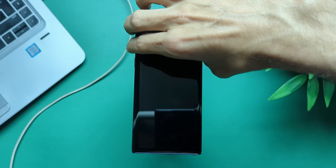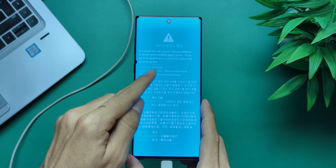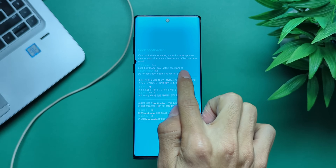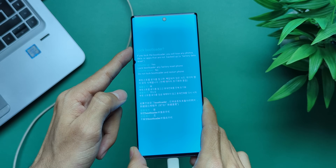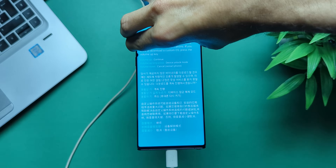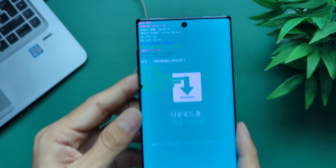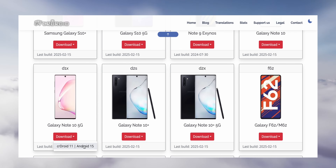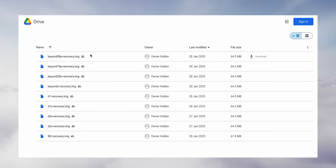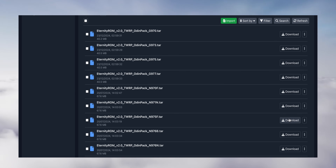If OEM unlocking isn't showing, connect to Wi-Fi and check for updates, then try again. Next, grab your laptop and a USB cable — we're going to unlock the bootloader. With the phone turned off, hold both volume buttons and plug in the USB cable. This will bring up the bootloader screen. Press volume up and follow the on-screen instructions to unlock. You'll need a few files — links are in the description: the CRDroid ROM file, the CRDroid Recovery Image file, Samsung Odin, Samsung USB drivers, SDK platform tools, and TWRP for your device.